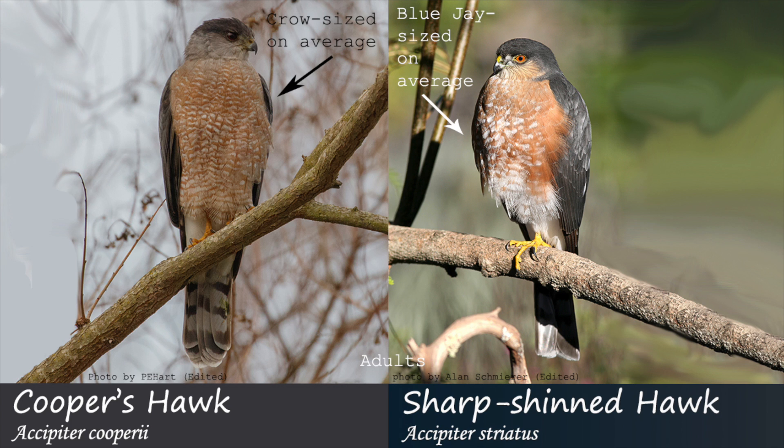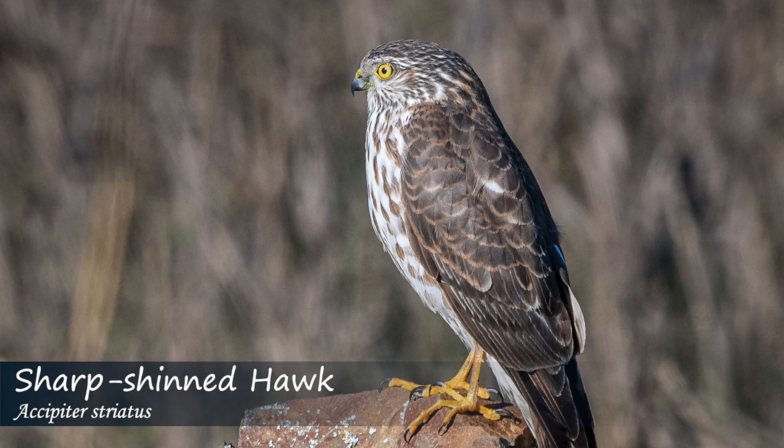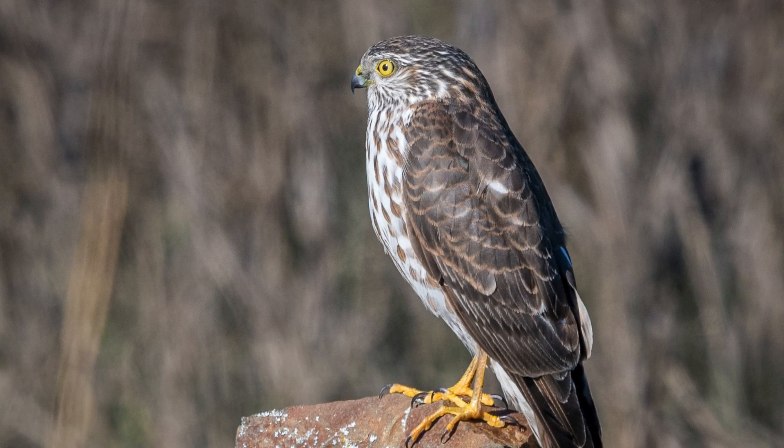In general, if the bird seems very small — about blue jay sized or smaller for sharp-shinned — or very large — about crow sized or larger for Cooper's — then size can be used fairly reliably. Another field mark present in both adults and juveniles is body shape and head size.